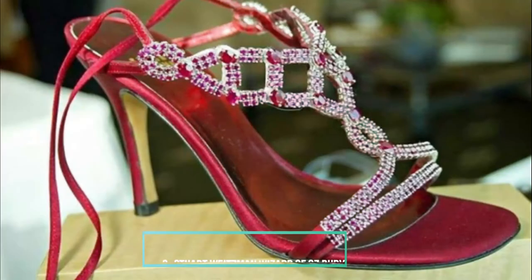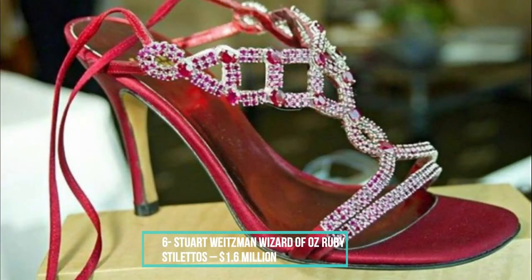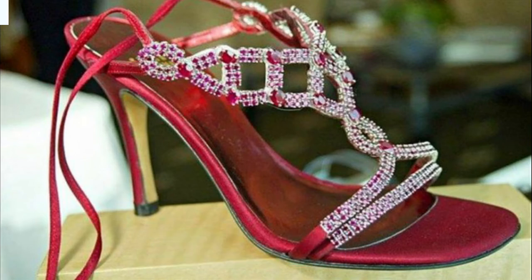High-heeled sandals that include fabric strings to wrap around your ankle will forever remain some of the most elegant shoes you can wear. There is something about the ballerina feel of it that takes it to a completely different level when compared to just flats or stilettos without other details. These Wizard of Oz inspired shoes do not disappoint. As the name states, Weitzman took inspiration from one of the greatest masterpieces of all time. Featuring 69 rubies and satin fabric, these beauties are valued at 1.6 million dollars.